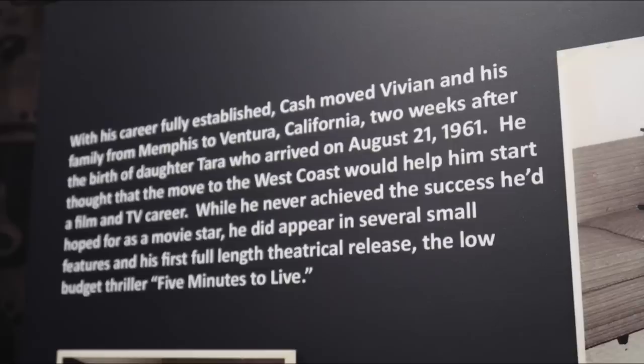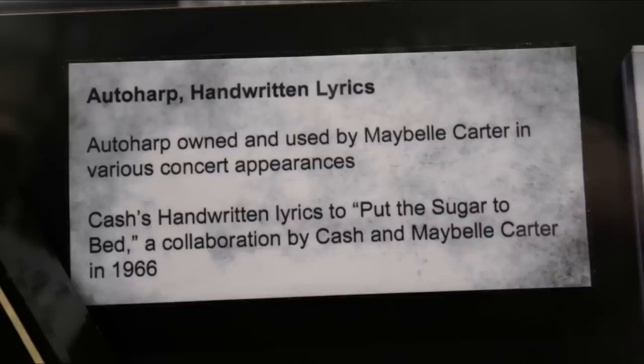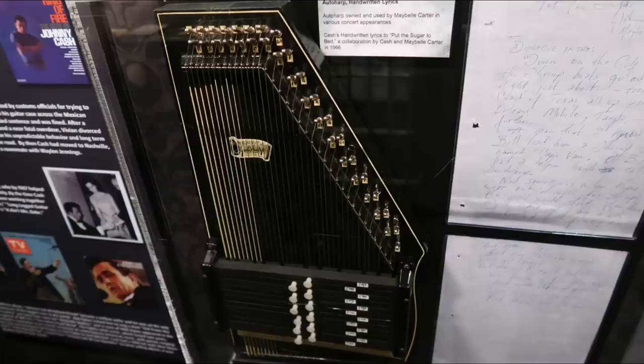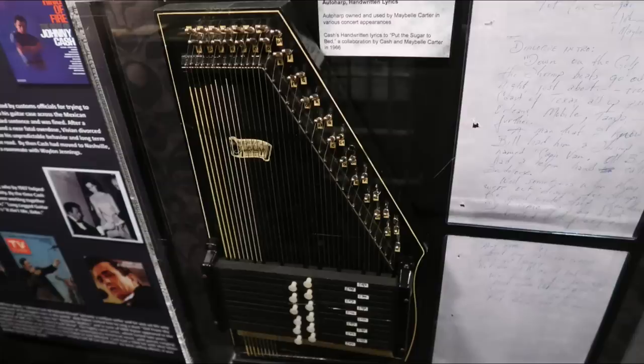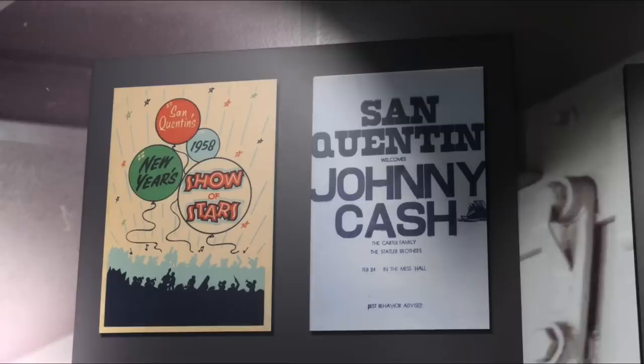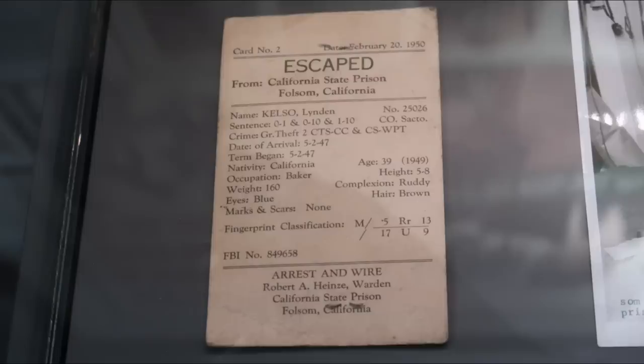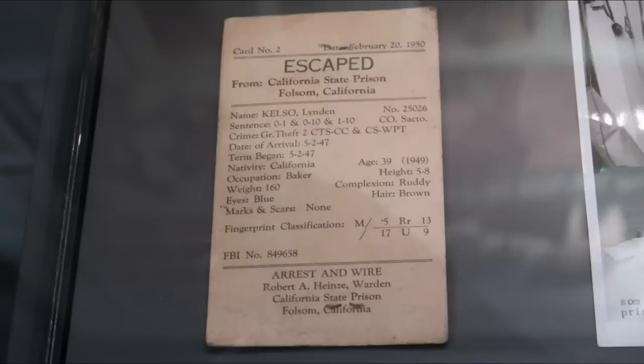This is when he talks about how he moved Vivian and the kids out to Ventura because he wanted to get into the movie-making business, but he was only in a few things — it just wasn't quite the career he thought he was going to get. These are lyrics that he worked on with Maybelle Carter on a recording he made. And of course he would eventually end up with June. These are early show posters from San Quentin, and then these are badges used by the staff for the Folsom Prison recording, plus an escape card — I just thought it was kind of interesting that they would have those, mentioning that someone had escaped. And then there you can see the reel-to-reel tape from the rehearsals at El Rancho and Modesto for the recording.